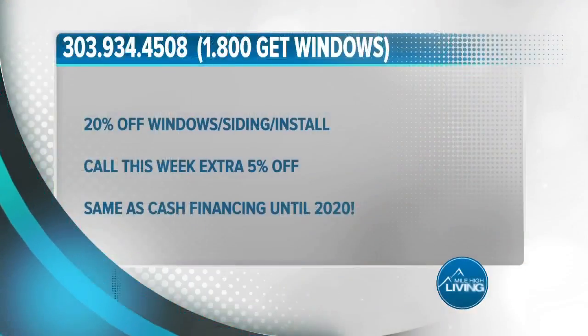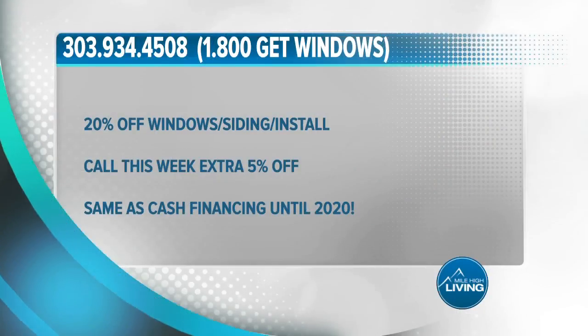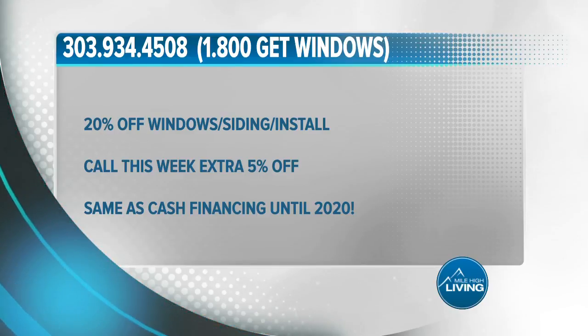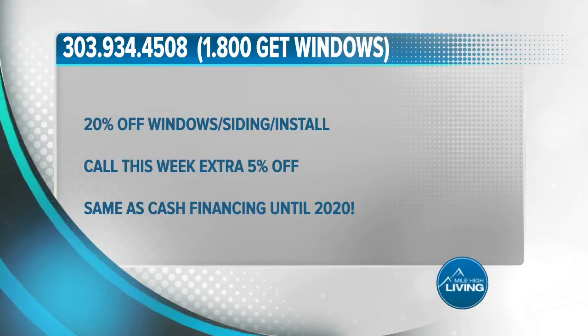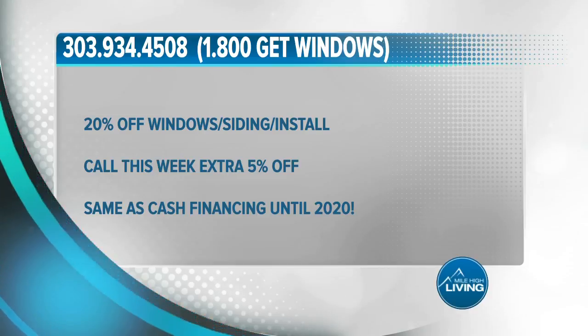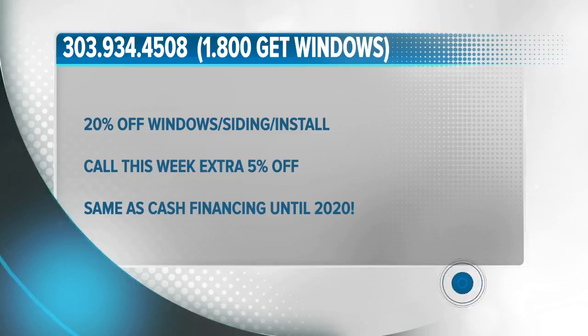Stock Show special: 20% off windows, siding, and installation, along with same-as-cash financing until 2020. Plus take an extra 5% off if you call this week. Call 303-934-4508, that's 1-800-GET-WINDOWS, or visit LifetimeWindowsColorado.com. The Lifetime Windows team is at this year's Stock Show now until the 27th, where you can enter to win a free pair of Lifetime skis or snowboard. Lifetime Windows paid for today's segment.